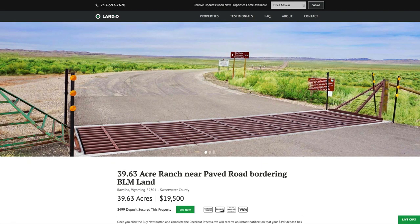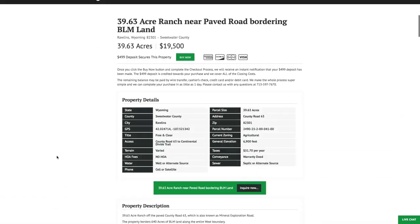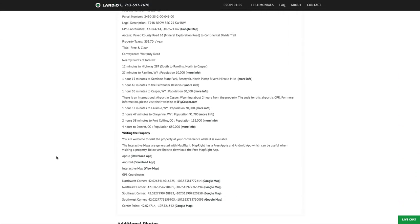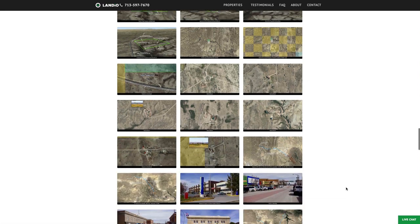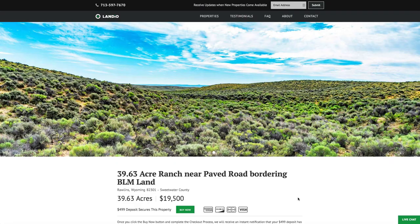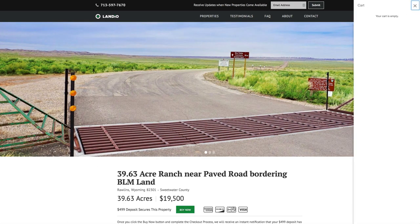This 39.63 acres is priced at just $19,500. All the property details are listed on our website including information about nearby points of interest, GPS coordinates, over a hundred images taken within the last couple weeks, and an interactive map. If you'd like to secure this property while it's available, please go to our website and click on the Buy Now button.